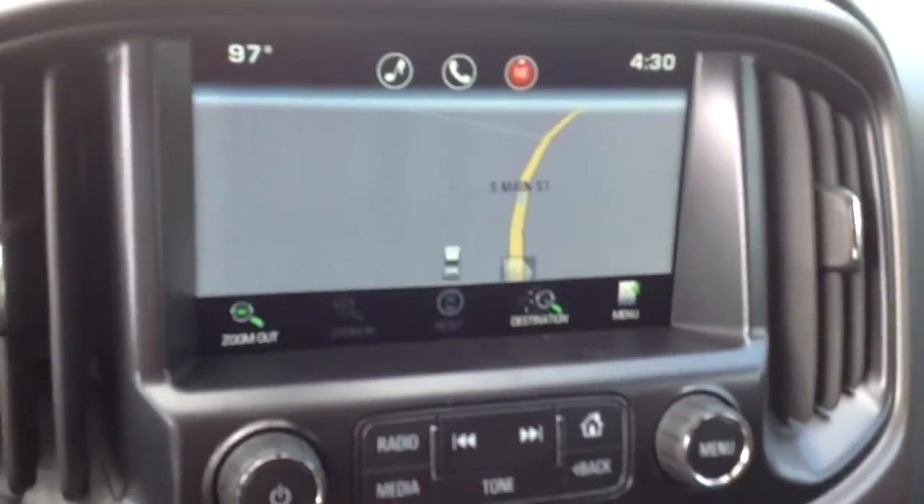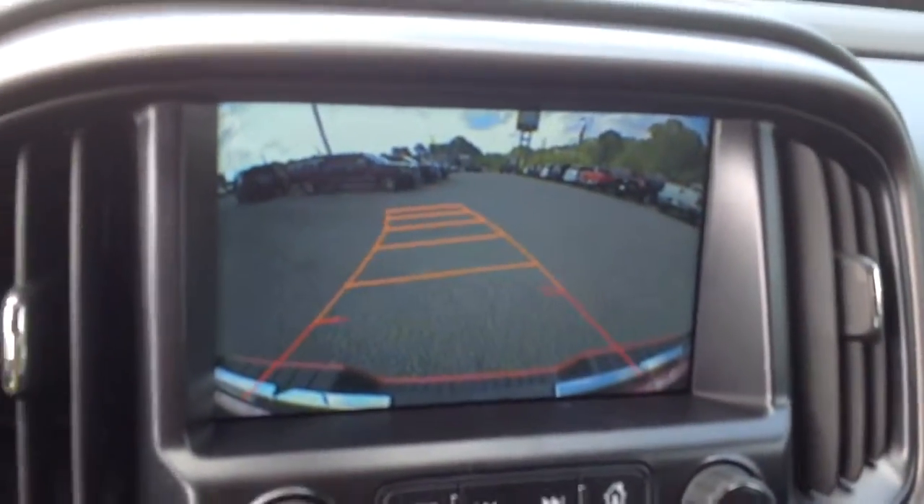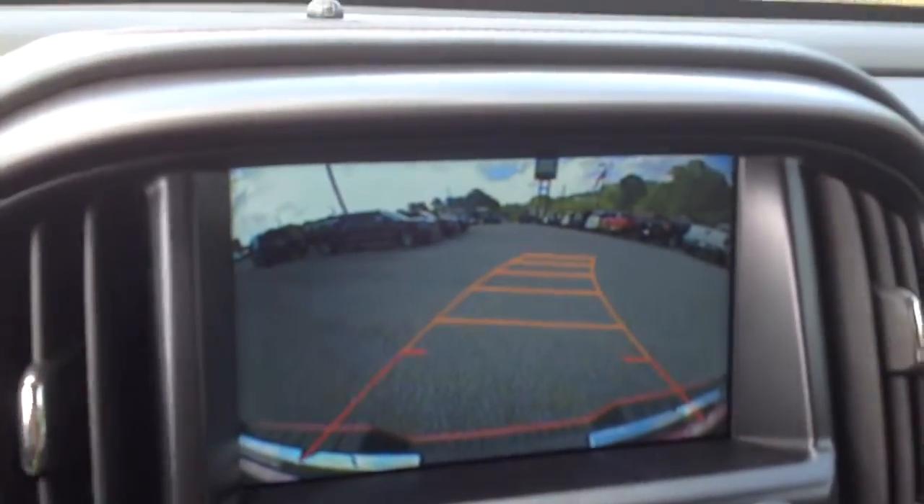Another feature that I absolutely love is the backup camera. You can tell when you turn the wheel, it'll show the difference there in the lines.